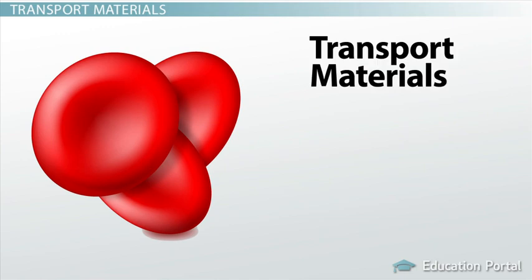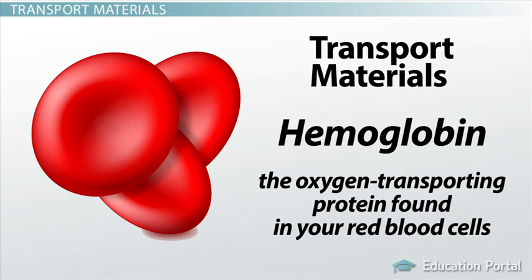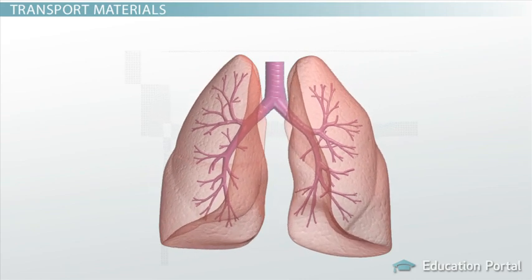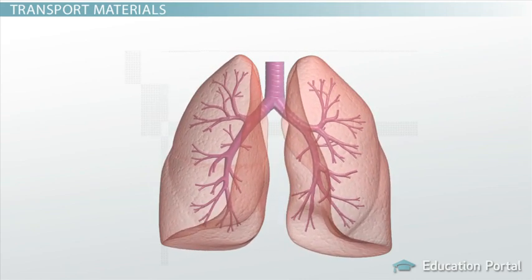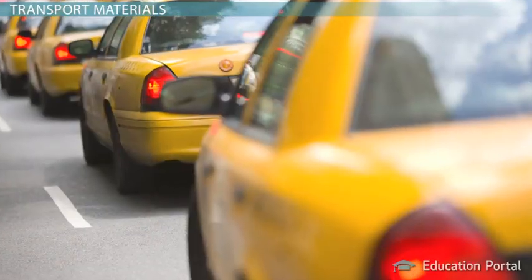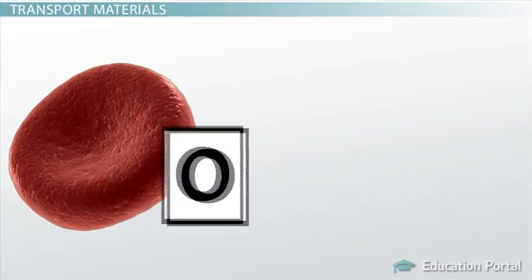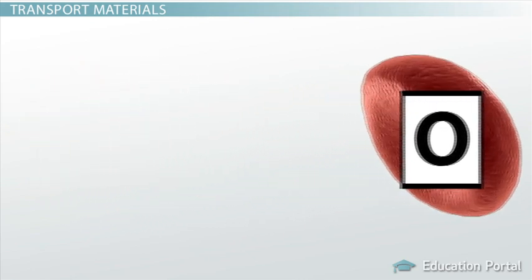Another function of protein is to transport materials throughout your body. A great example of this is hemoglobin, which is the oxygen-transporting protein found in your red blood cells. When you breathe air into your lungs, the oxygen molecules from that air wait in your lung cells for a ride on a red blood cell, somewhat like a New Yorker waiting for a taxi cab. Once the oxygen attaches to the hemoglobin of that red cell, it can travel anywhere in your body.